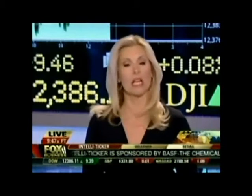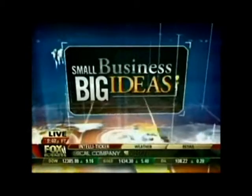My next guest's company is making some real green with his eco-friendly cleaning company. Joining me now for this week's Small Business Big Ideas segment is Jonathan Barnett. He is the founder and CEO of Oxifresh.